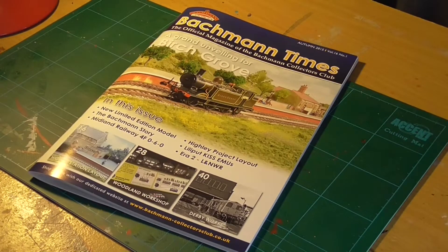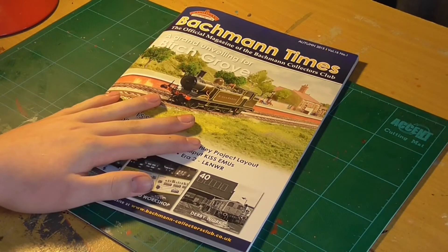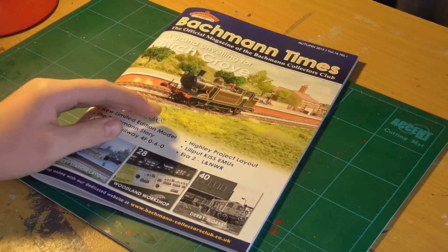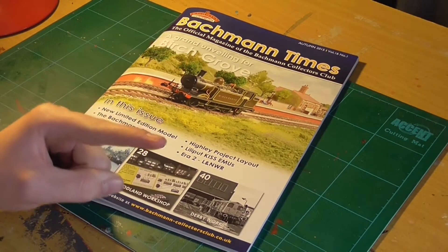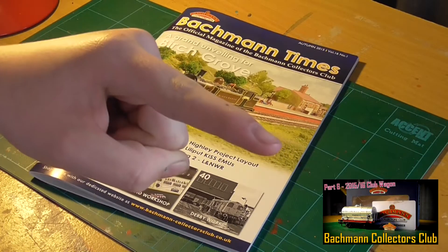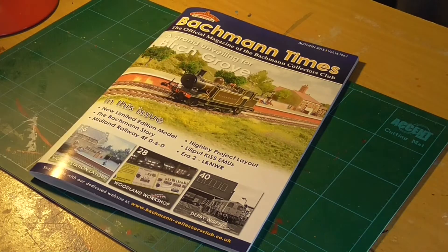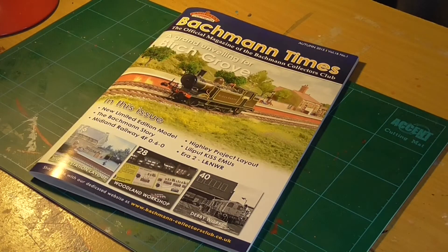Hello everybody, welcome to another video. Today is Bachmann Collectors Club Part 7 - well, I assume it's Part 7. I may insert a small link right down there for Part 6, with the Collectors Club wagon for 2015, a lovely 14-tonne tanker from Bachmann. It was a really lovely model.